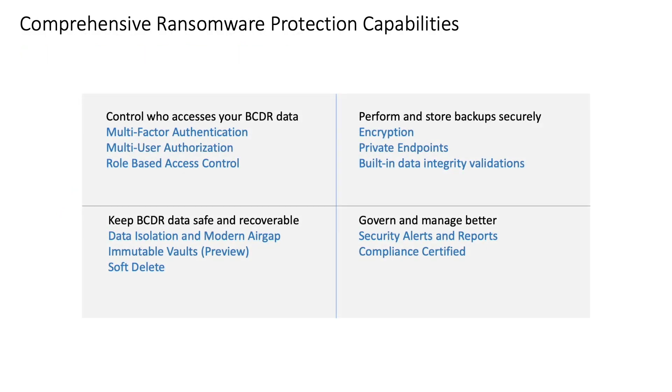Azure Backup provides a variety of out-of-the-box security capabilities to help you protect from all of these threats systematically and effectively. Here's a quick view of how it helps: by giving you more control on who can access your BCDR data and who can perform operations on it, by giving you options to perform backups securely, and by helping you make sure that your backup data is kept away from production workloads. Backup can also help you govern better with built-in alerting and reporting and meet your compliance requirements effectively. Now let's dive into some of these features.